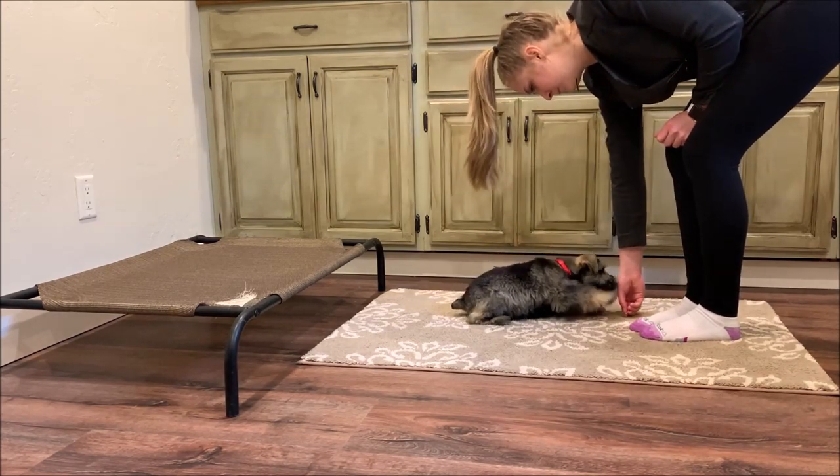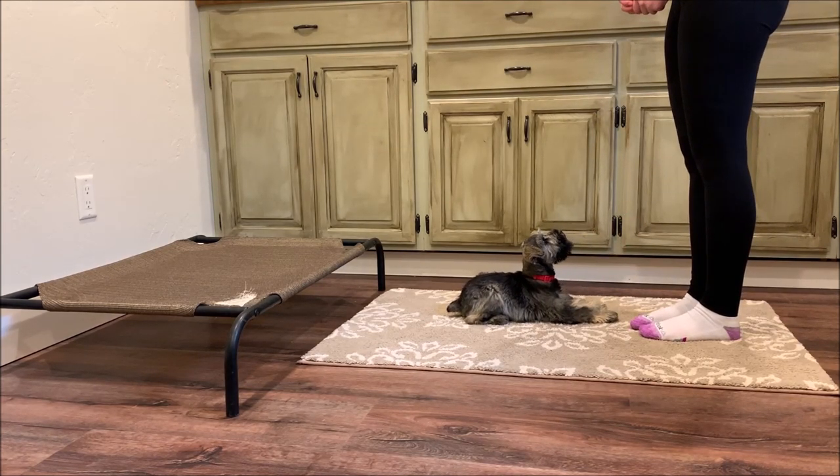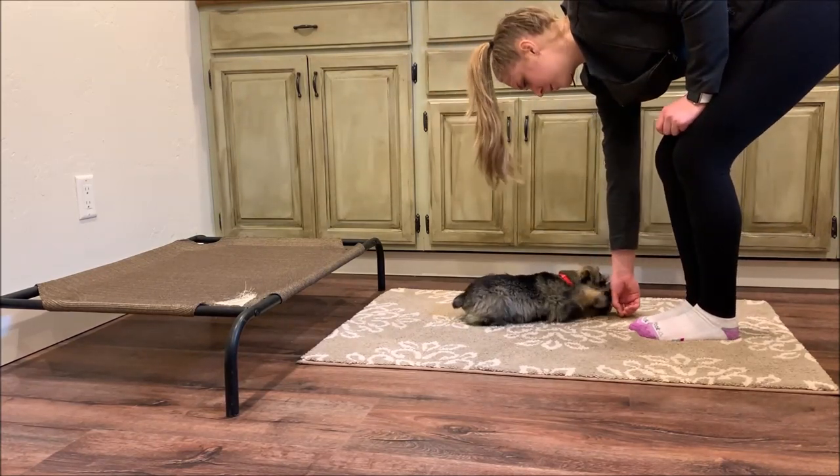During this training session you can see May working on some of her obedience commands, and during this session we're really focusing on having May hold specific positions — so for example, sit or down.